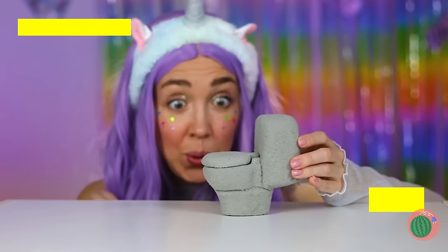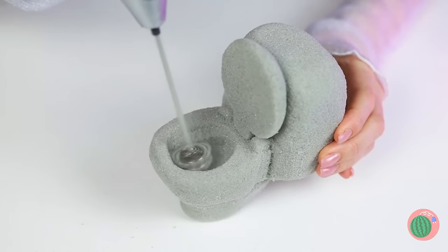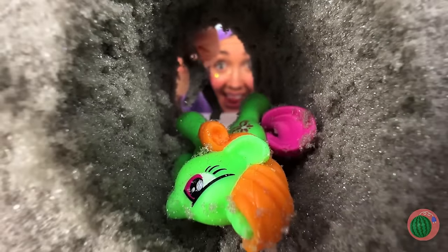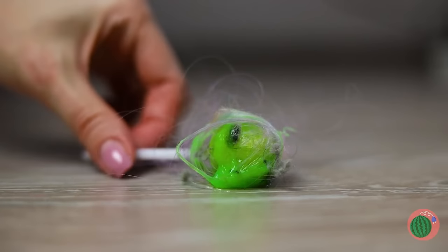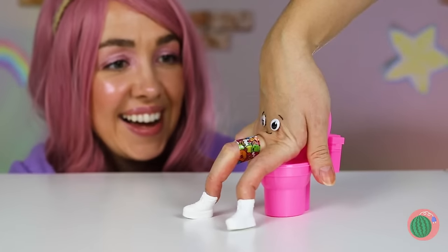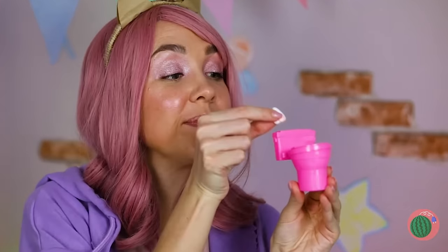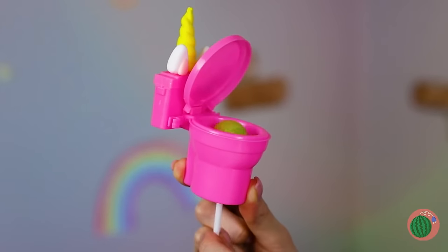Next up, a toilet? There's a surprise inside! It looks like we need to start drilling. Hey, there's a little unicorn inside! Now that's jaw-dropping — I didn't mean that literally! Poor lollipop! Just grab a toy toilet, maybe make it into a unicorn, and it can hold your lollipop for you!